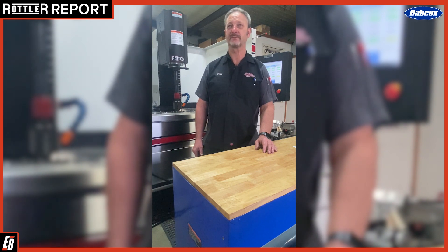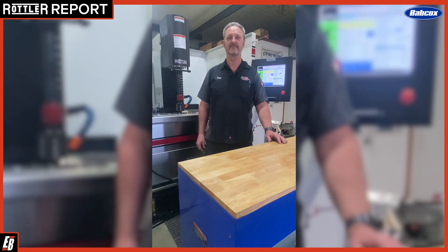So why Rattler, and how will the machine help the shop? They've been a great company. They stand behind their product. We get technical service very quickly, and they're very personal with people.